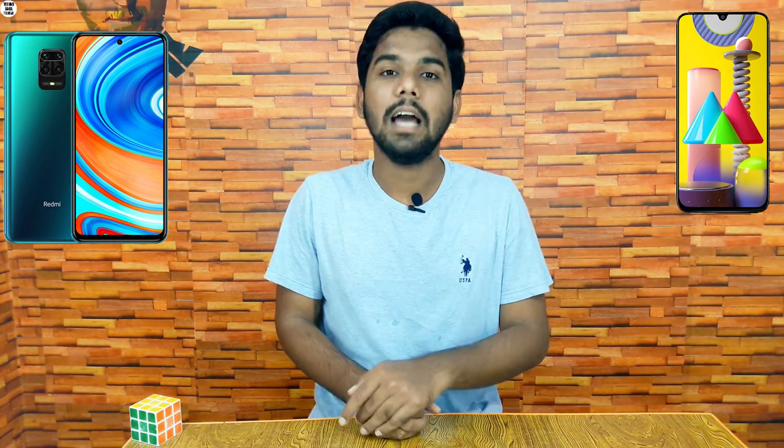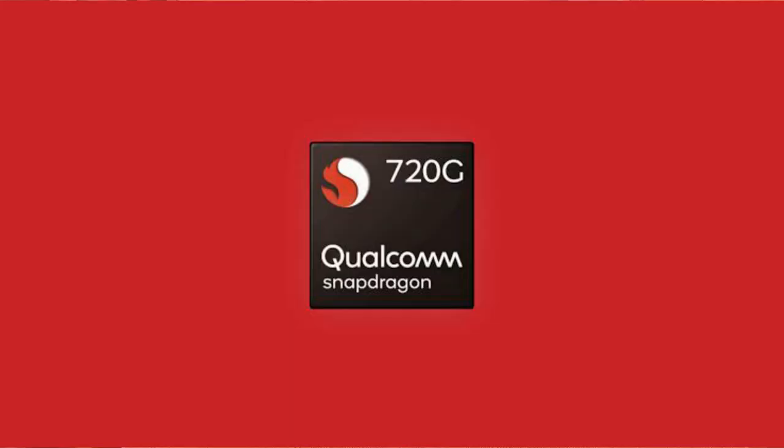Next is mobile performance. Samsung Galaxy M31 uses a Samsung Exynos octa-core processor at 2.3GHz. The Redmi Note 9 Pro Max uses the Qualcomm Snapdragon 720G, which is a gaming processor — that is an advantage of it.